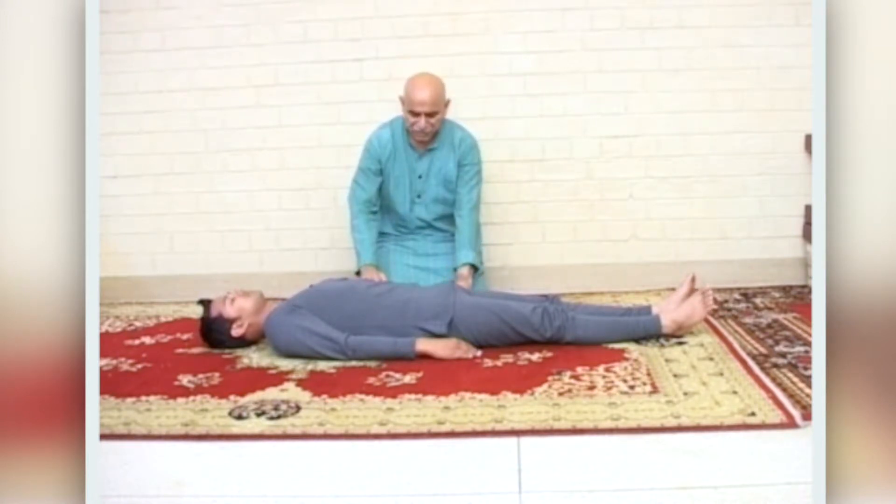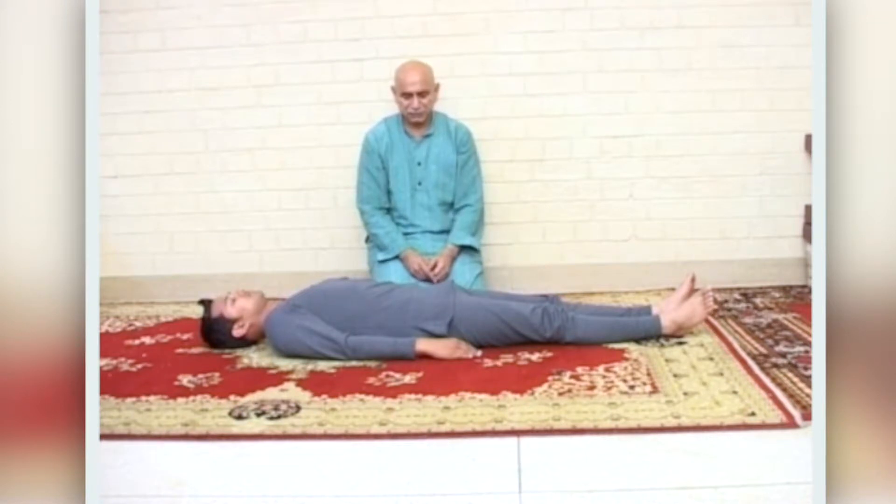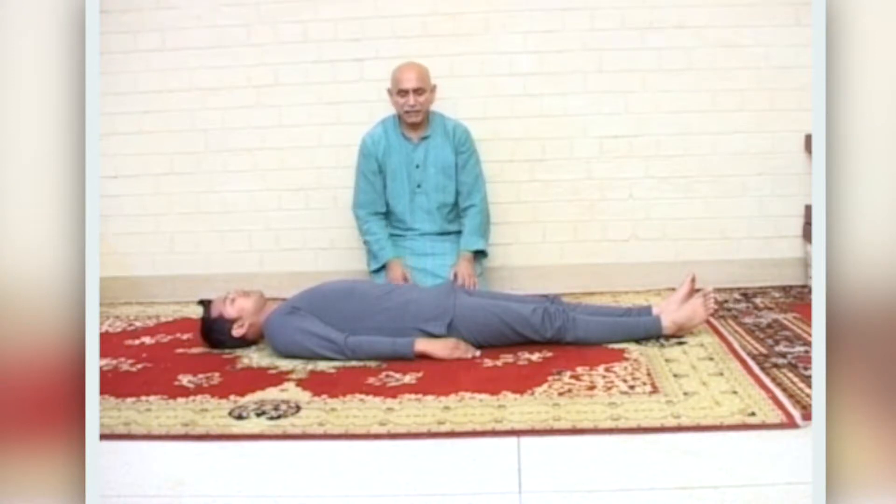We will stretch the left hand for about half a minute, mentally counting to 20. Hold the stretch for a count of 20.